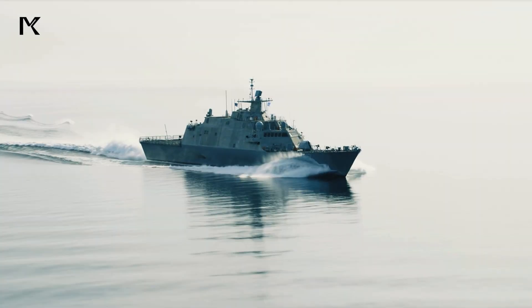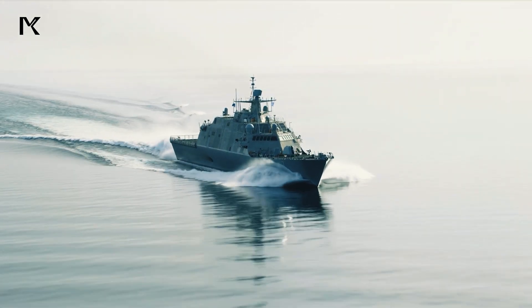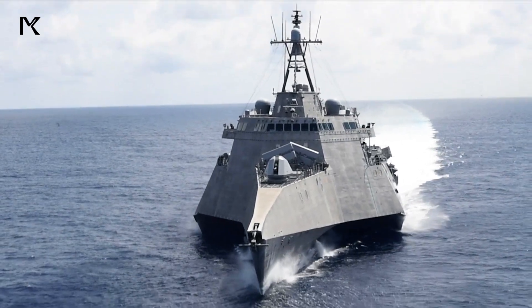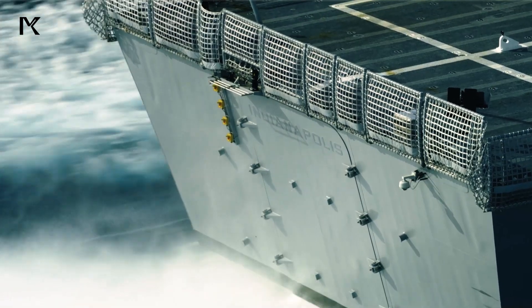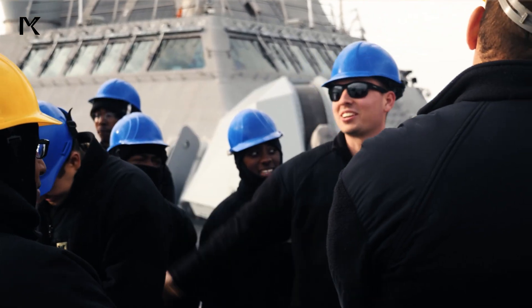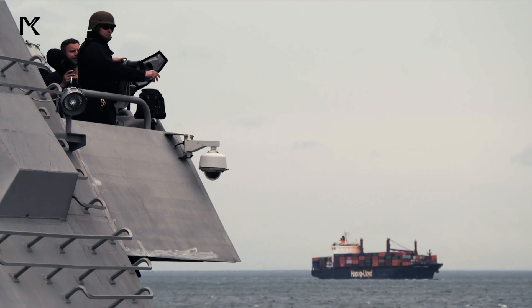There are two main variants of Littoral combat ships — the Freedom class and the Independence class — each featuring different hull designs and systems. The primary goal of Littoral combat ships is to provide flexibility and modularity for various military missions in complex and dangerous Littoral zones.